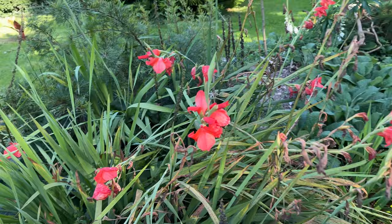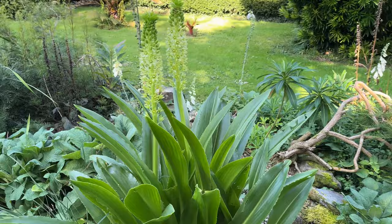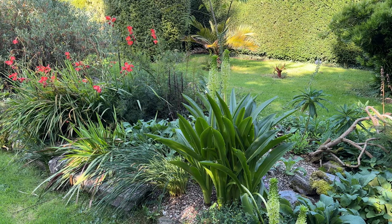But anyway, the object of the exercise is to have a look at this South African bulb — a Eucomus. Now they vary in size from little things to the most impressive, and this is one of the latter. It's probably one of the biggest and most impressive of the Eucomus.